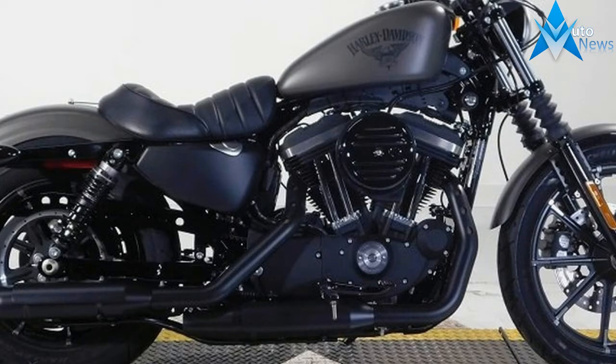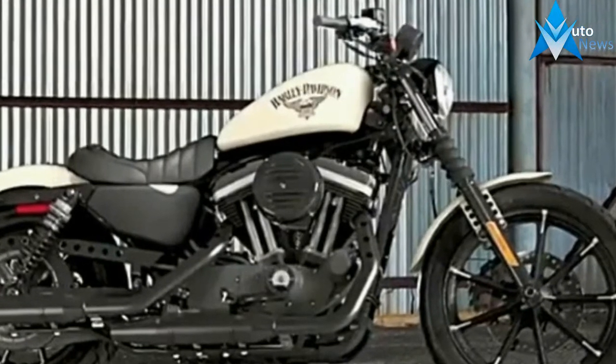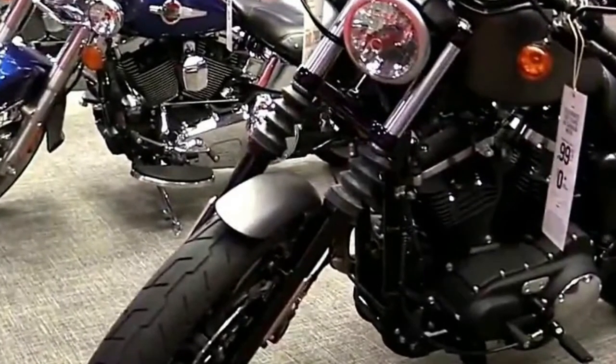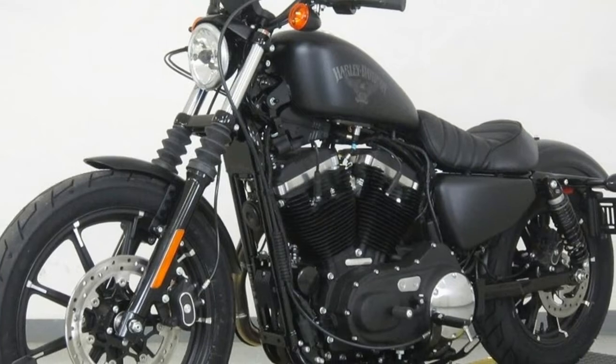Engine Type: Twin. Starter: Electric. Stroke: 96.8mm. Valve Configuration: OHV Push Rod. Transmission: 5 speeds. Primary Drive: Chain. Transmission Type: Manual. Tires — Front: Michelin Scorcher 100/90R19 57. Rear: Michelin Scorcher 150/80R16 77.